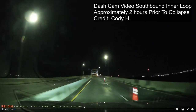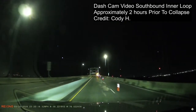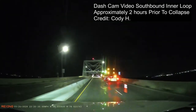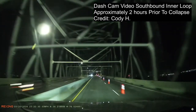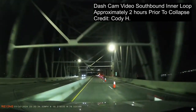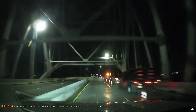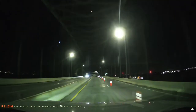Now we're going to switch over to the dash cam from about two hours prior. Here you can see a car entering the bridge on the inner loop — this is the north side — and you can see a car and then a series of trucks. Some of these trucks made it off and some of them didn't. I think the ones we see in the video are the ones right here. And there, unfortunately, are the workers that perished. It's so sad to see this.